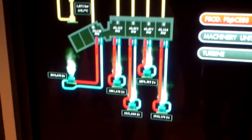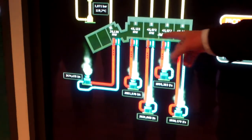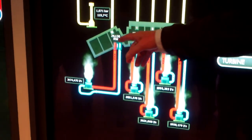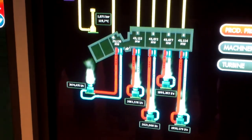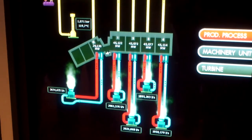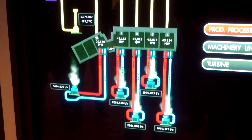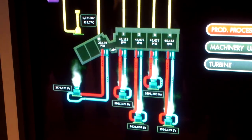Inside this building we have five units: four high-pressure turbines at 45 megawatts each, and one low-pressure turbine at 30 megawatts. There is also another building a few hundred meters away with two additional 45-megawatt units. So the total number is seven — six high pressure and one low pressure.